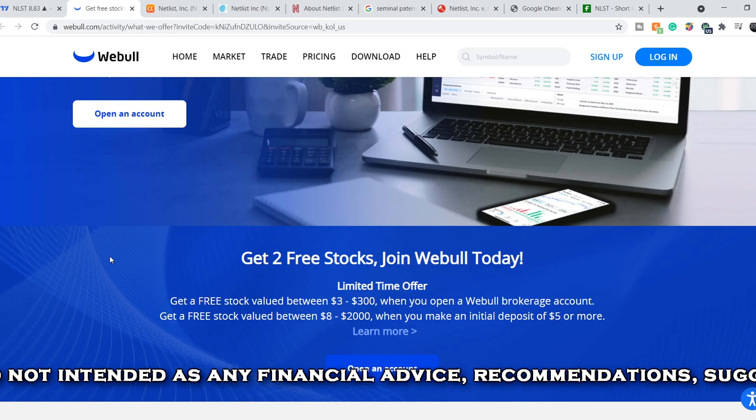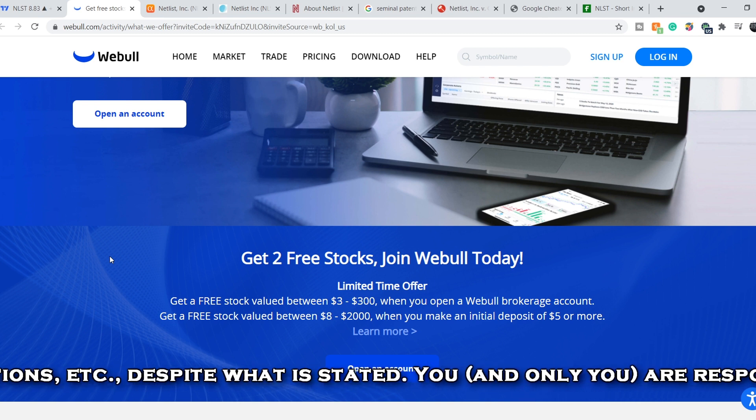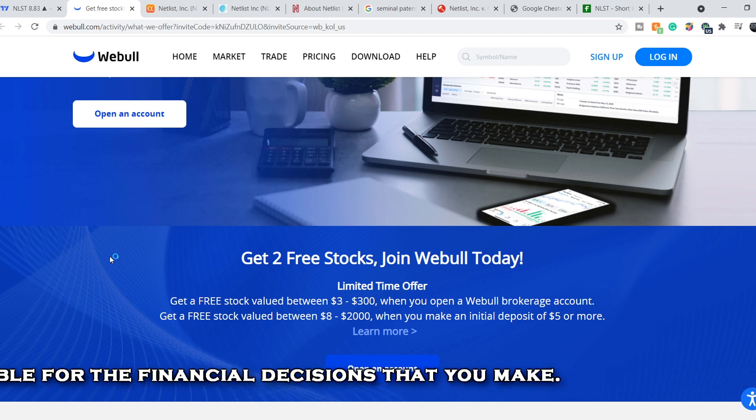If you guys would like to take part in the limited time offer from Webull and earn two free stocks valued up to $2,300, just open your account, deposit only $5 and choose a free stock. Link in my description.